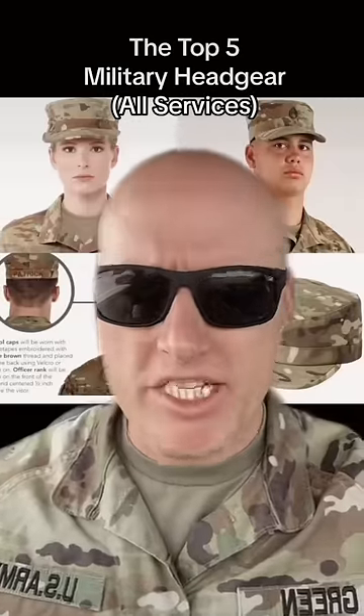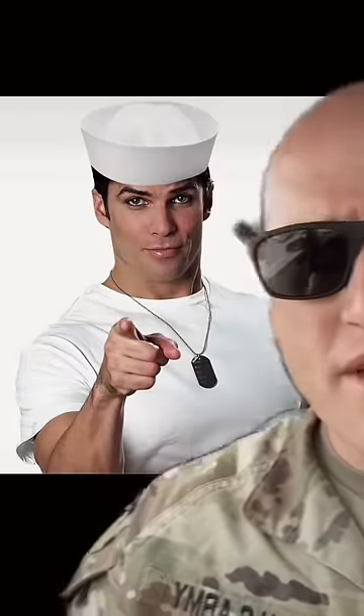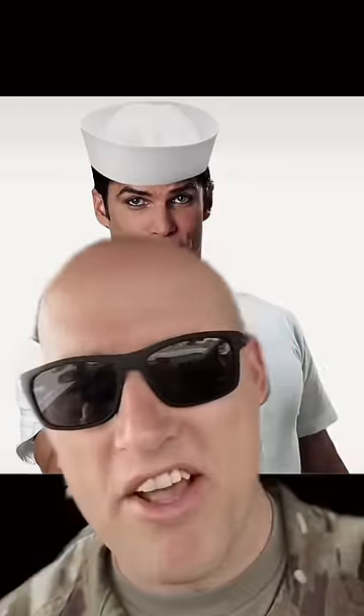These are the top five pieces of military headgear, talking all the services here. At number five is going to be — I don't know what it's called — the sailor hat.